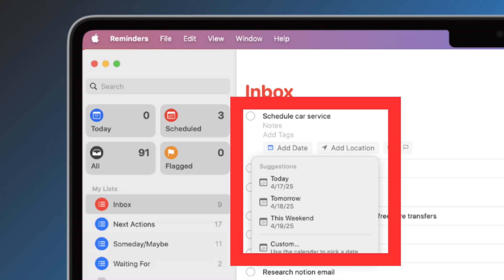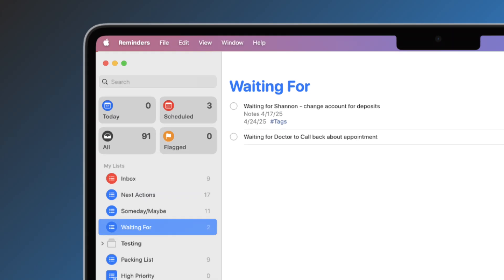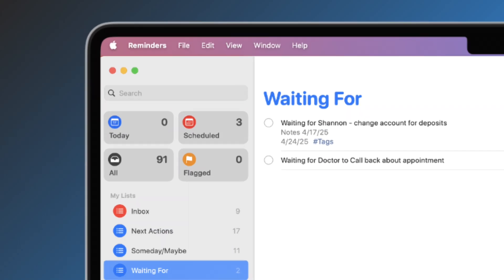Important side note — this is when we should add any additional important details. Step one was focused on just getting items into the list; this step is when we take time to make sure everything has the appropriate information. In some cases, items in the inbox are actions we need someone else to do. We delegate these to someone else and then move the item to the waiting for list. For each item in the waiting for list, start the task with "waiting for," use the notes field to include any relevant details, and set a due date for when you should follow up. Add the date you delegated it in the notes field as well. Examples include "waiting for Shannon to update the account for deposits" or "waiting for the doctor to call back about an appointment." This list saves me from endlessly searching emails wondering if someone replied or when I asked for something to be done. Now I just check here.